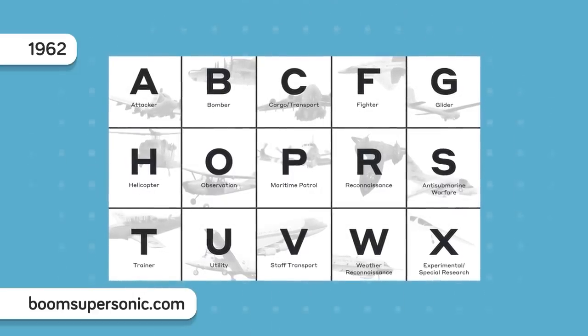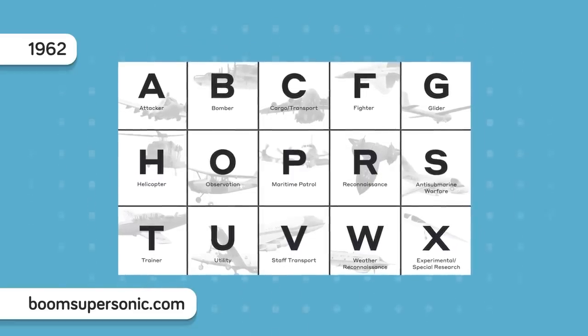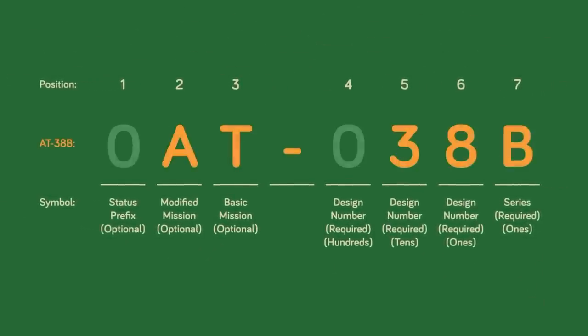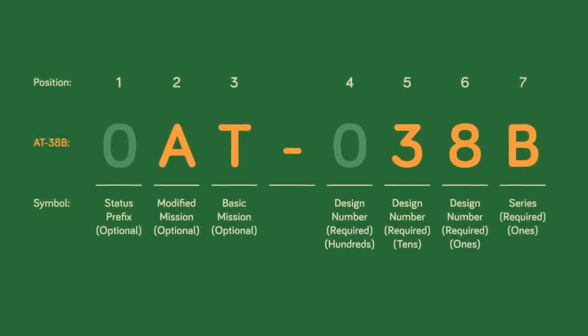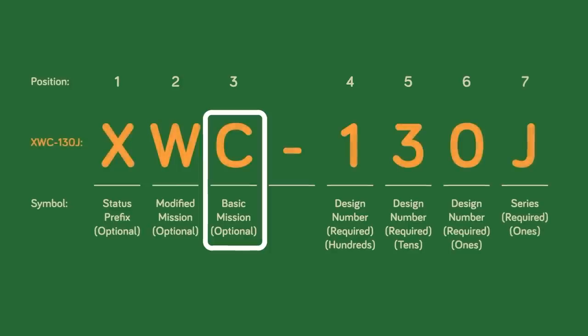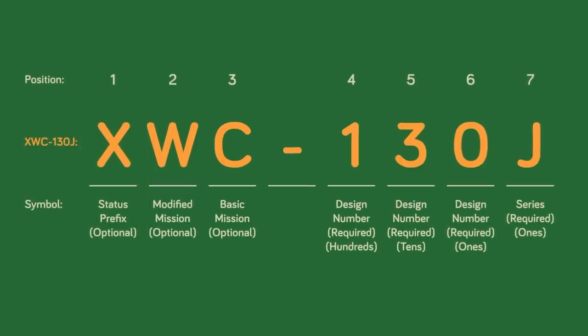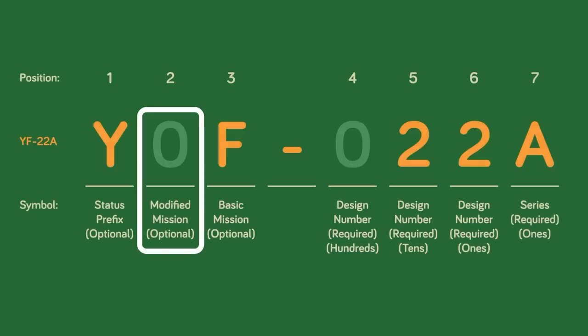This means that every branch of the military is on the same page, which is especially important given that a few seconds' delay in a mission can be life or death. Each vehicle has as many as six designations, or as few as three. Each plane will have a design number and a series letter to identify the make and model, a basic mission letter describing its standard purpose, and in some cases a status prefix, a modified mission designation, and a vehicle type.